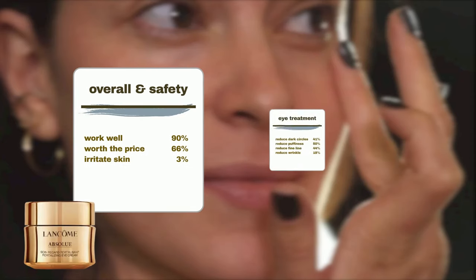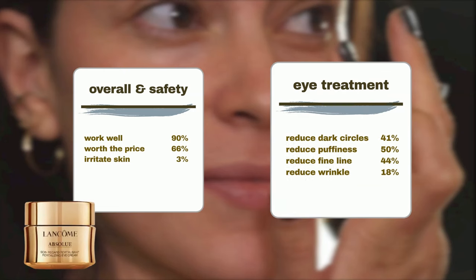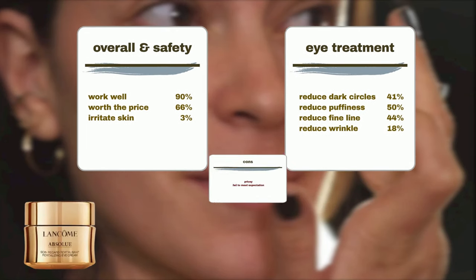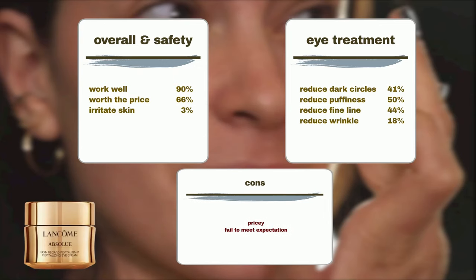41% of users praise its effectiveness in reducing dark circles, 50% find it reduces puffiness and bags around the eyes, 44% think it effective in minimizing fine lines, and an additional 18% in addressing wrinkles. However, some users express concerns about its high price, feeling that the results may not fully justify the cost or meet expectations.